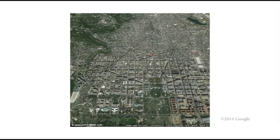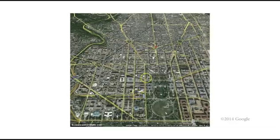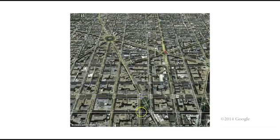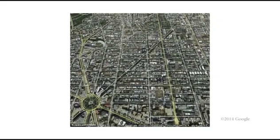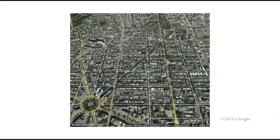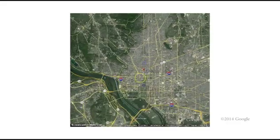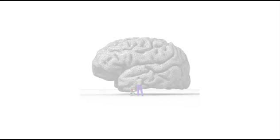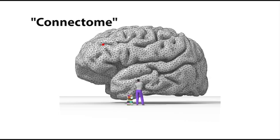To better understand our city, having a map of the roads and streets would help to identify important city structures and figure out how different parts of the city are connected. Based on the connections, we can then make educated guesses about the kinds of human activity that might happen in different areas. Just like Google Maps for a city, neuroscientists have been working on a connectivity map for the brain. This connectome will help identify how neurons physically connect to one another.